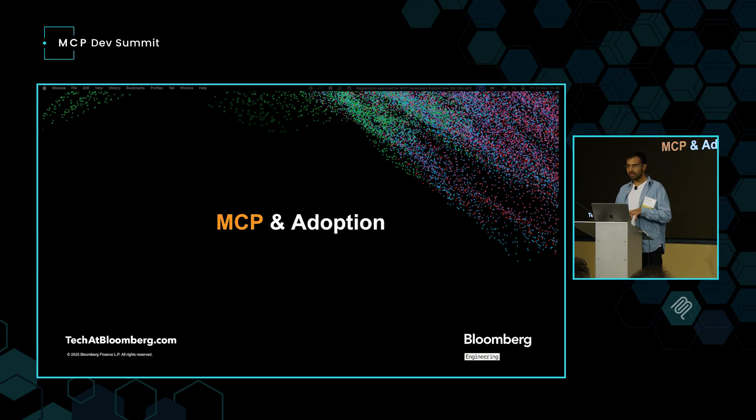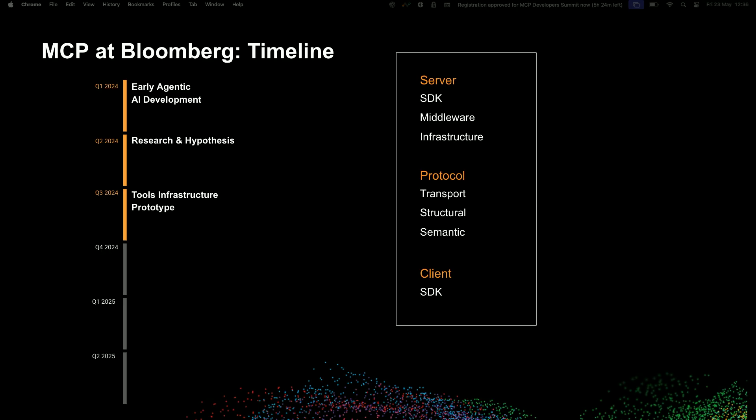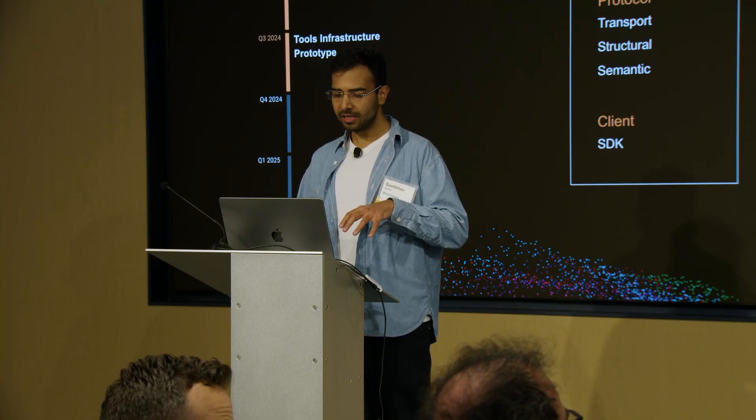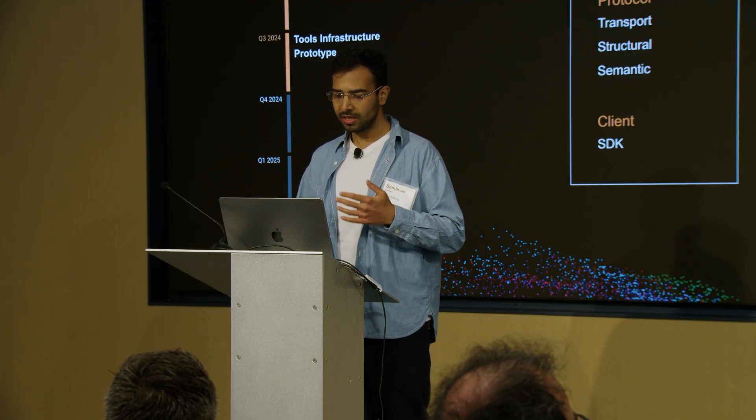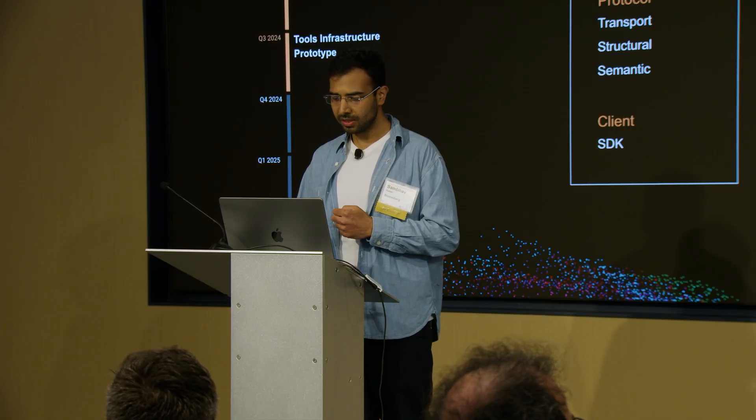This brings us to MCP and how our journey with it unfolded. In the first half of 2024, we started with agentic development at Bloomberg, noticed the bottlenecks, and began research for next-gen AI platforms. The real breakthrough came in summer 2024. By Q3 2024, we were a bit ahead of the curve — we had our first tools protocol prototype, and had built out our tools infrastructure with a server SDK, middleware, and infrastructure components. We were proving out our hypothesis with real implementations, and this was before MCP was publicly known.